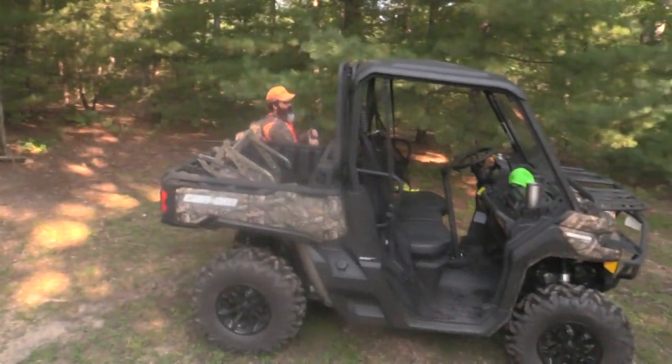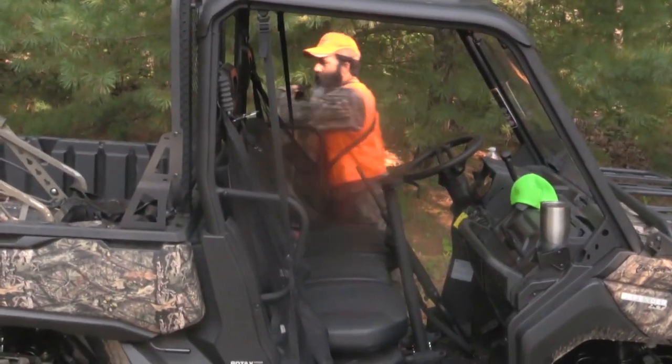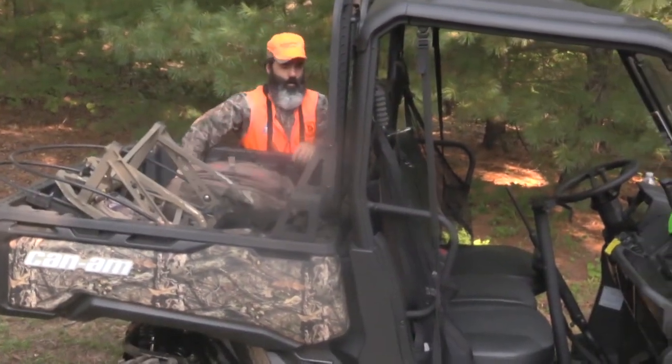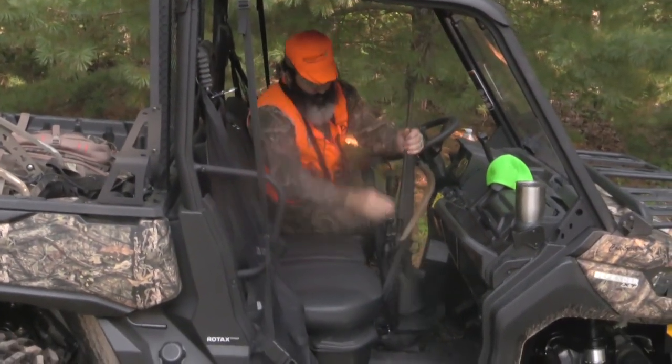The big event of the fall hunting season is the firearm deer season. Can-Am Defender XT has plenty of room for your stands, your packs, and your favorite deer rifle.